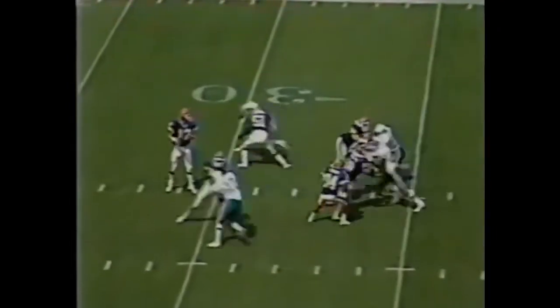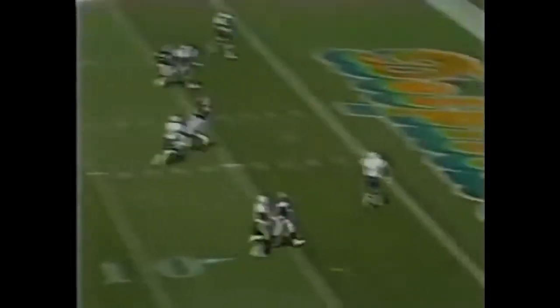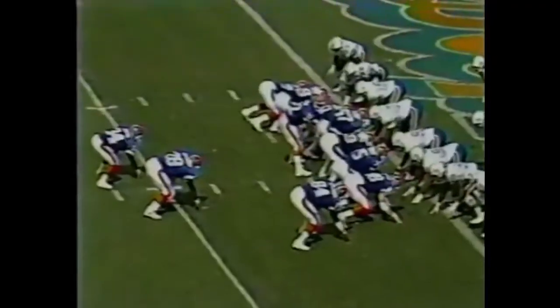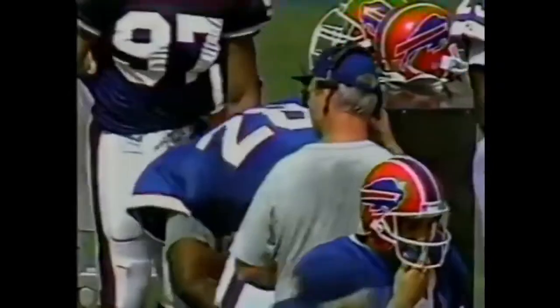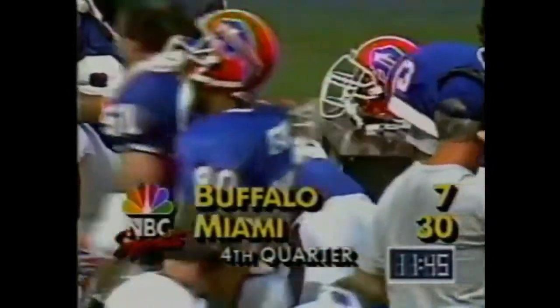Four wide receivers on second and long. Kelly's got Reed with a flag down on the play. It's complete for the one-yard line. Thomas in there with Kinnebrew in the backfield. It's Kinnebrew, and the Bills are on the board. 11:45 left and trail by 23.